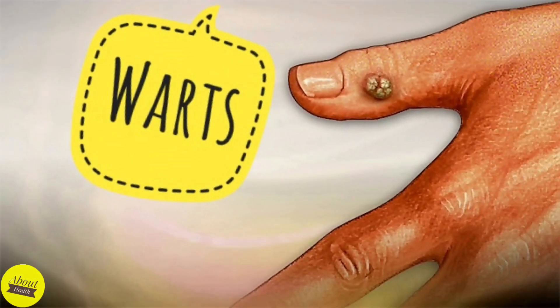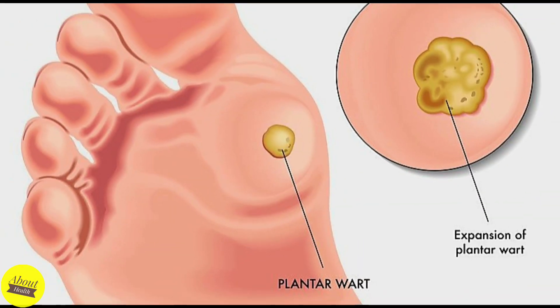Warts, also called Veruca vulgaris, are well-defined growths of varying shape and size on the skin's surface caused by a virus, most commonly one belonging to the human papillomavirus or HPV family. The virus is contagious. You can get warts from touching someone who has them.